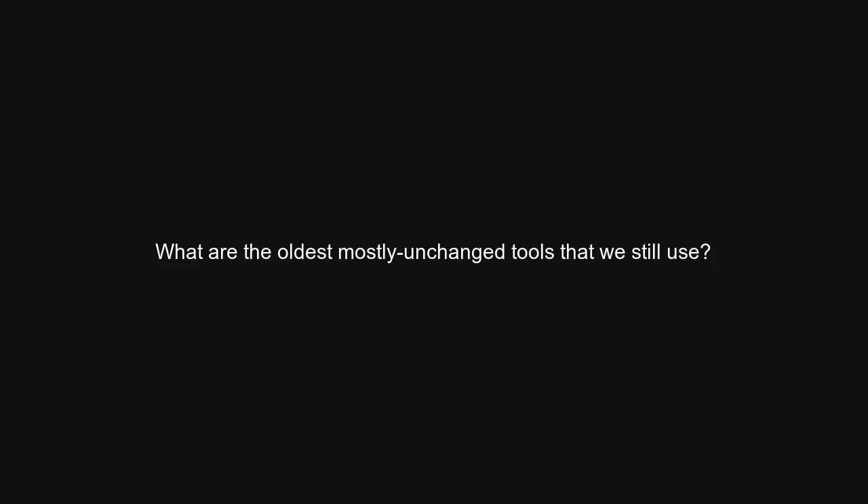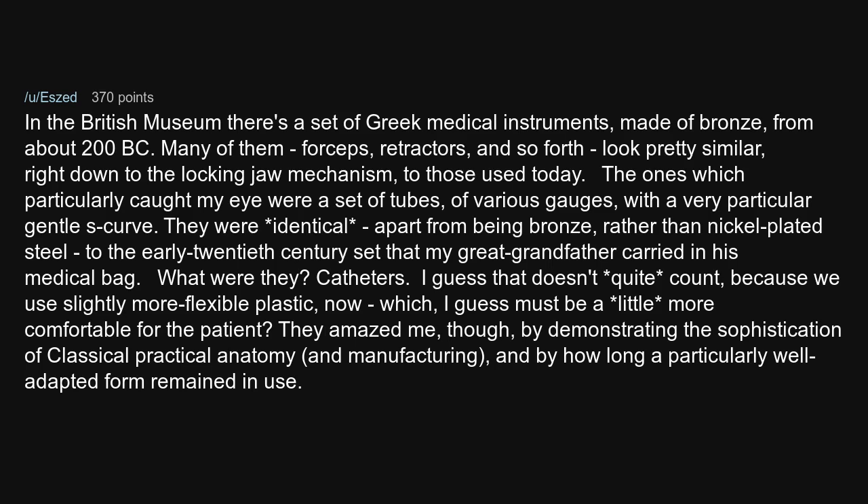What are the oldest mostly unchanged tools that we still use? In the British Museum there's a set of Greek medical instruments, made of bronze, from about 200 BC. Many of them — forceps, retractors, and so forth — look pretty similar, right down to the locking jaw mechanism, to those used today. The ones which particularly caught my eye were a set of tubes of various gauges with a very particular gentle S-curve. They were identical, apart from being bronze rather than nickel-plated steel, to the early 20th century set that my great-grandfather carried in his medical bag. What were they? Catheters.